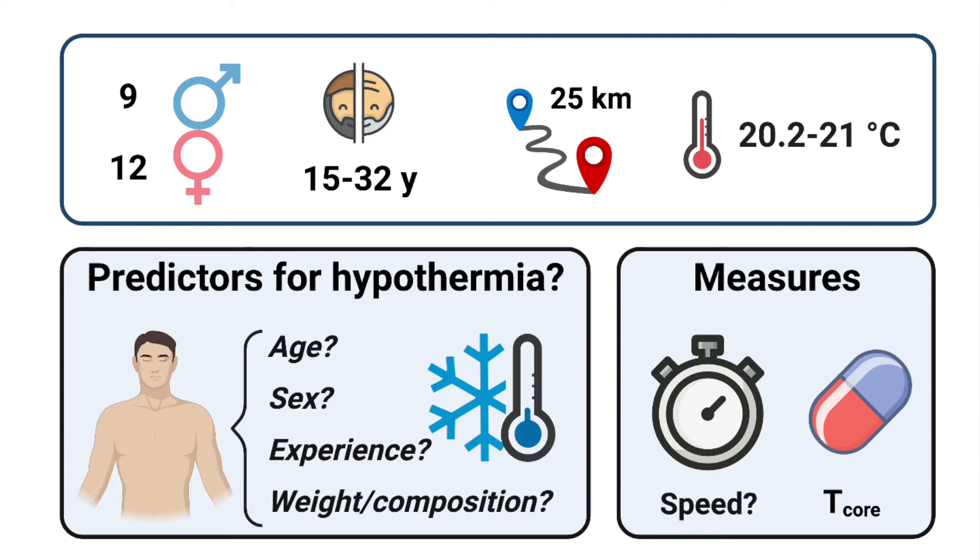Junyi and colleagues studied this by tracking 9 males and 12 female competitors at the French Championships in 2019, who ranged in age from 15 to 32 years old. The race was 25 kilometers, or 10 laps of a 2.5-kilometer circuit, with feeding allowed every 1.25 kilometers. Water temperature on race day was just above the threshold where wetsuits would be allowed, so no competitors wore them.